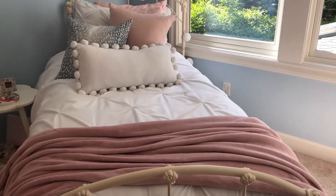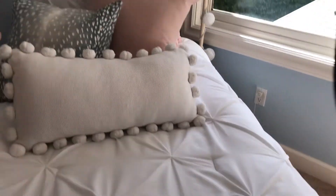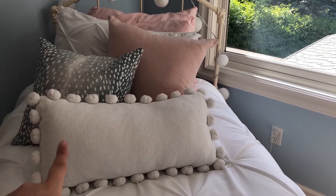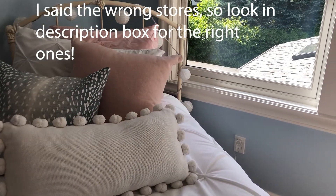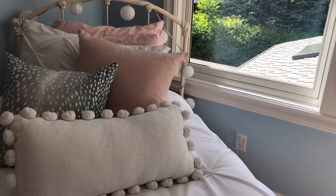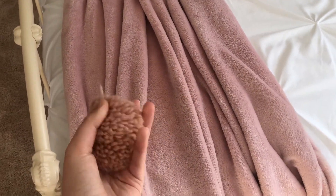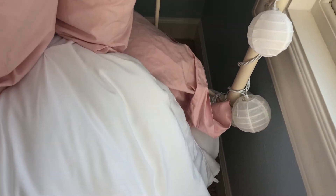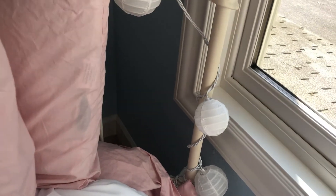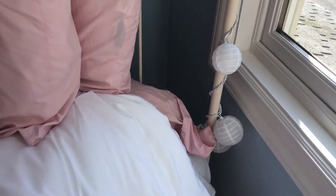Moving on to my bed — I love it, I think it's so cute. I love how it's kind of a messier look so there's not so much pressure to make it perfectly every morning. The comforter and sham are from Bed Bath & Beyond. This white pom-pom pillow is from Pottery Barn Teen, that blue pillow is from Etsy, and I think that pink one is from Target or Bed Bath & Beyond. My cute little blush pink throw is so soft — it has super cute pom-poms and is from Bed Bath & Beyond. My sheets are light pink and super soft — they're from Target and I would definitely recommend them.